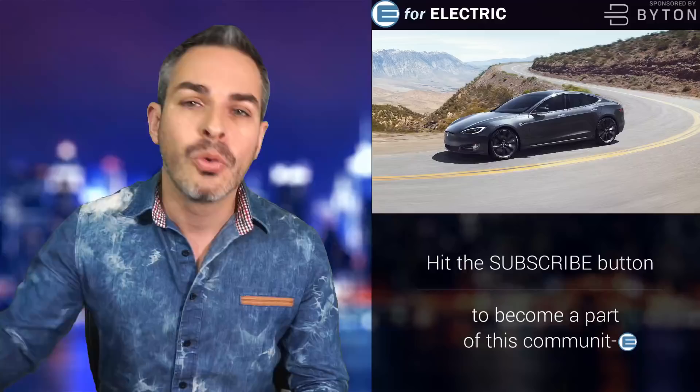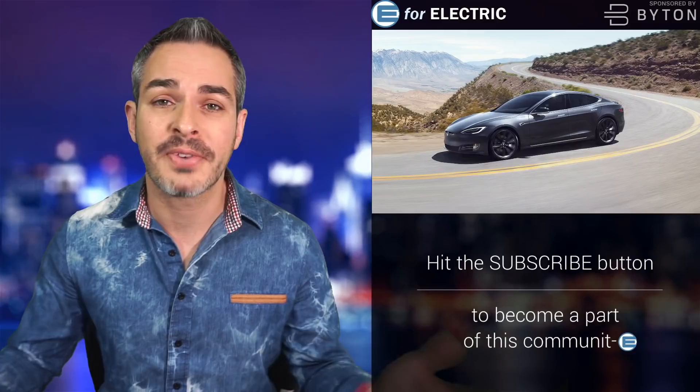Welcome to E4Electric, your number one source of unbiased electric car news. If this is your first time here, go ahead and click on that subscribe button down there so you don't miss anything moving forward.